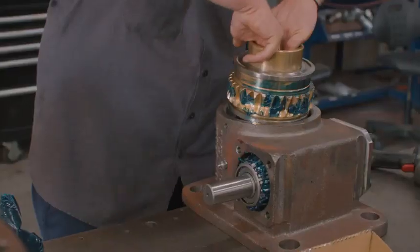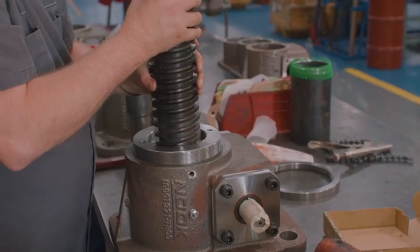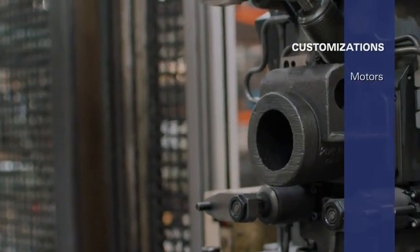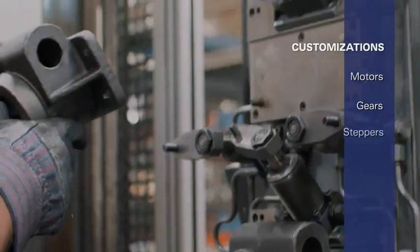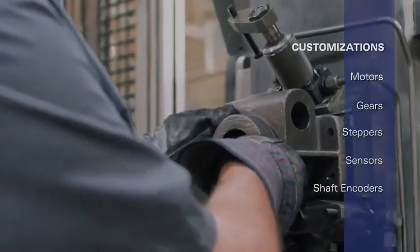In addition, the cubic housing, pre-drilled flange holes and standardized mounting material and end pieces are specially designed to allow for easy installation of motors, gears, steppers, sensors, shaft encoders and several other accessories.